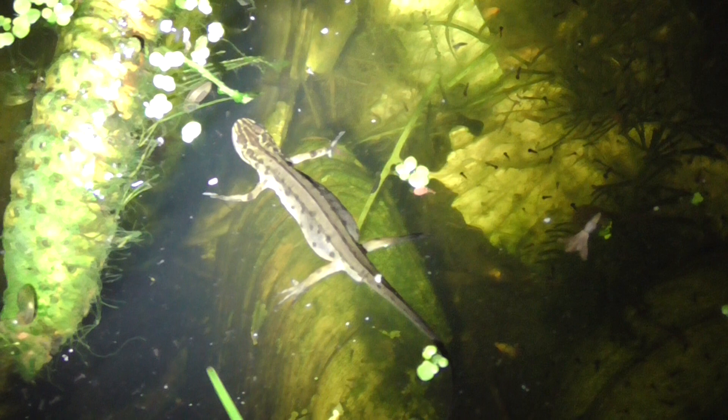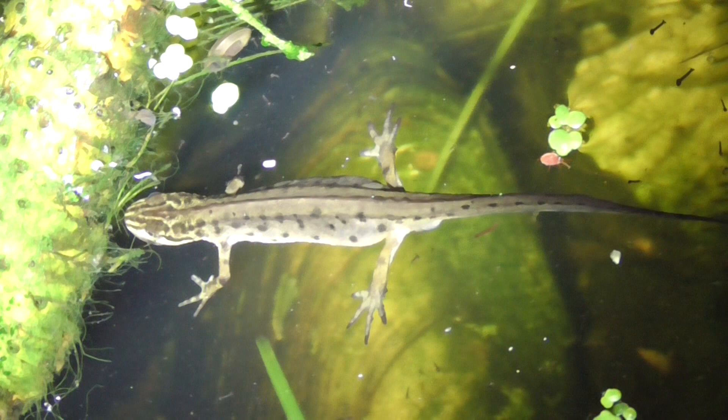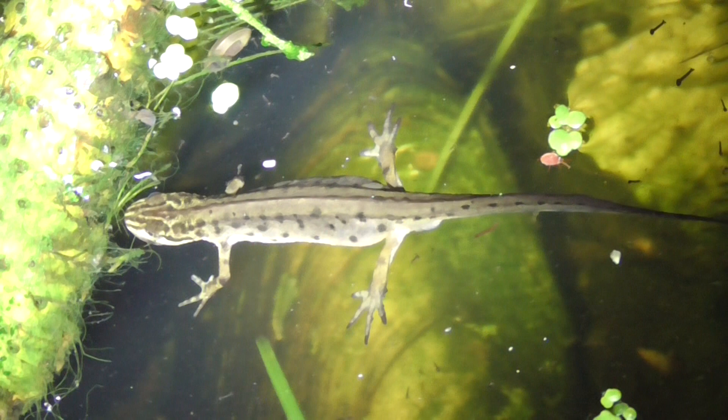There's one on the surface just there. There's another one on the surface just there. I'm going to film them on the surface.